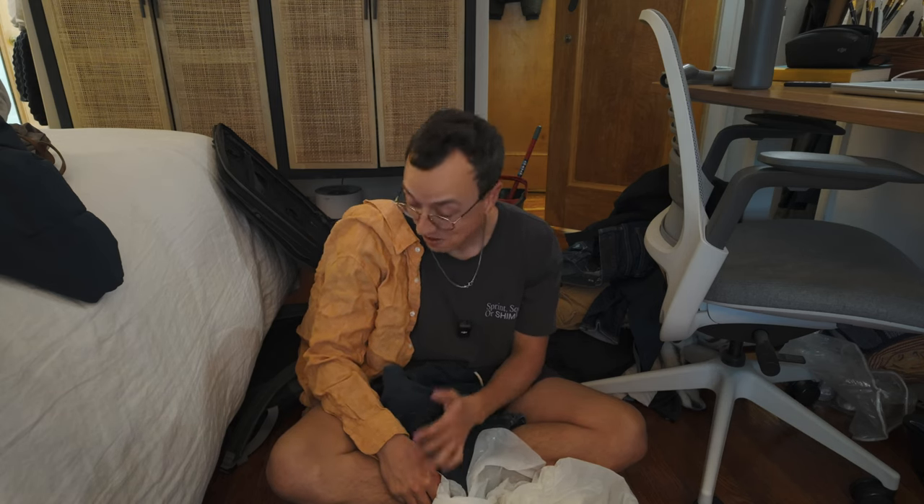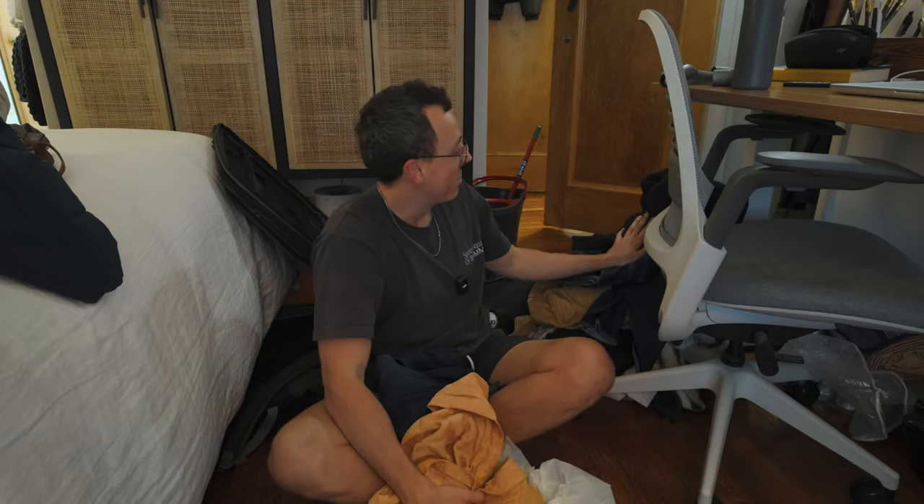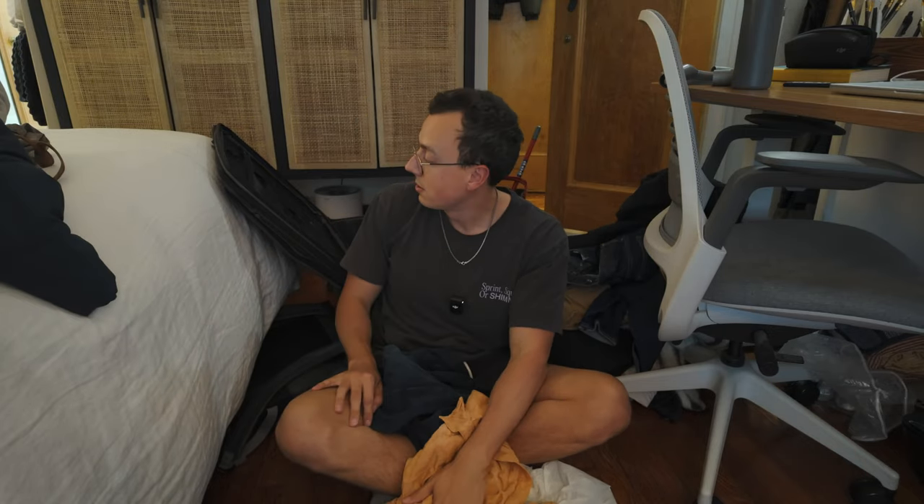I've never worn orange in my life — I don't know why I bought this. Well, I at least cleared out this bag. I definitely think all of this is donation. At least I have a place to put some of our winter coats now.